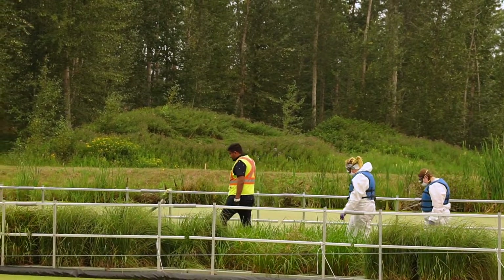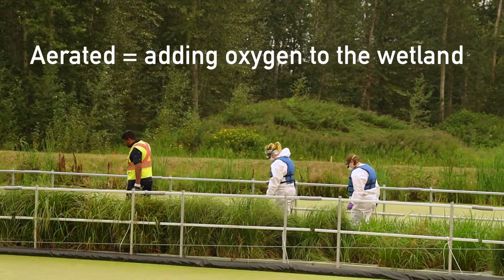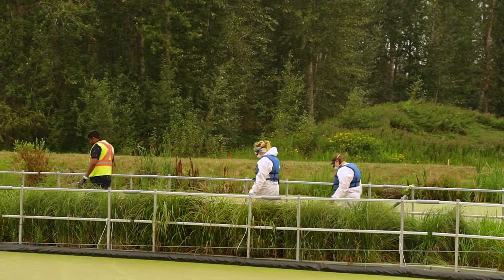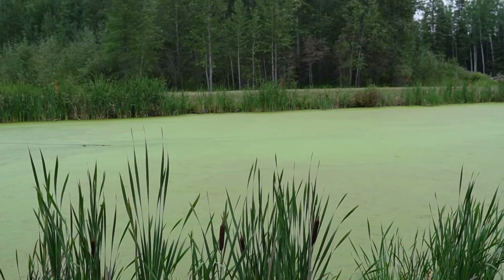On that note, if you actually ran an aerated lagoon throughout the year, then it's still getting that air, it's still generally getting a little more heat to it, and that allows the bacteria to continue to grow and continue to work.